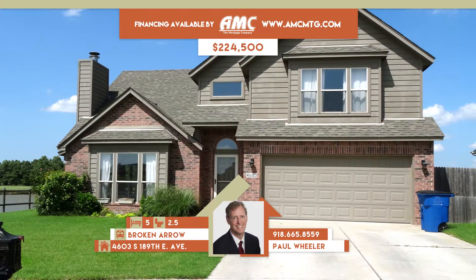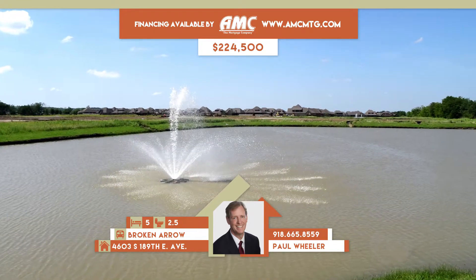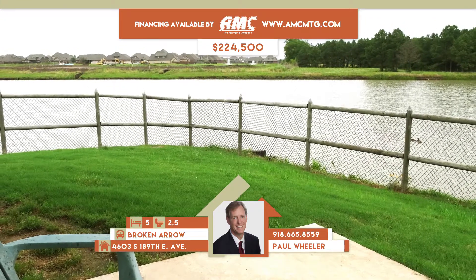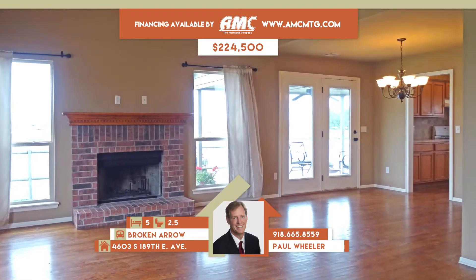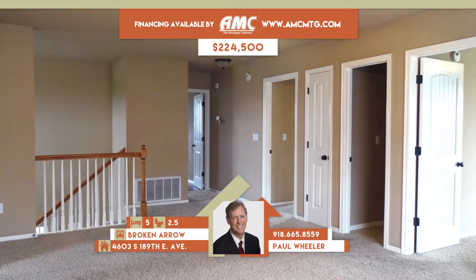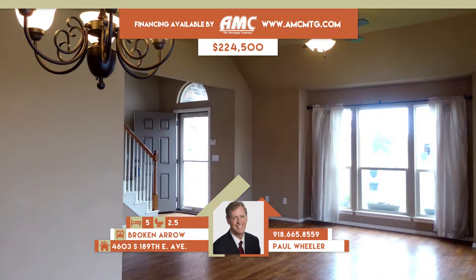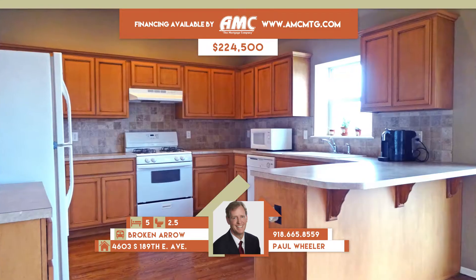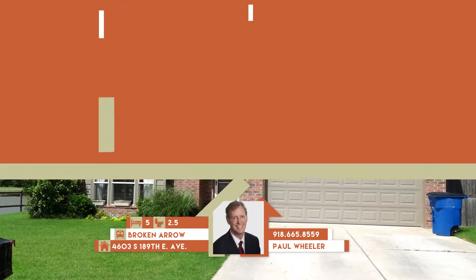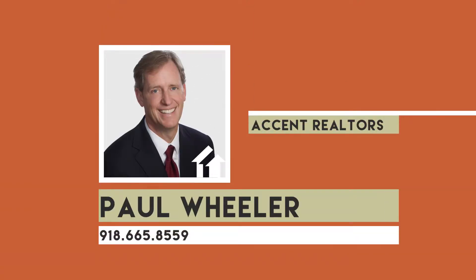4603 South 189th East Avenue in Tulsa. Beautiful home in Stone Creek Farms with covered patio looking out over a pond. Spacious family room with coffered ceiling, gleaming hardwoods, and fireplace adjoins to dining. Kitchen with hardwoods has tile backsplash, pantry, and informal dining. Upstairs has big game room. Five bedrooms, two full and one-half baths. Broken Arrow schools. Call Paul Wheeler at 665-8559.